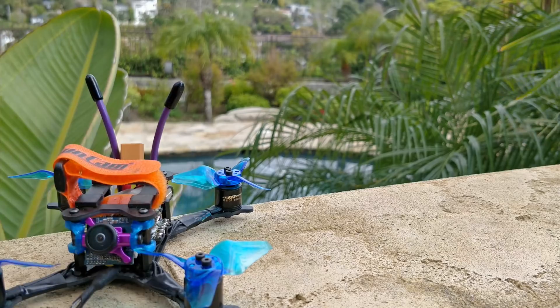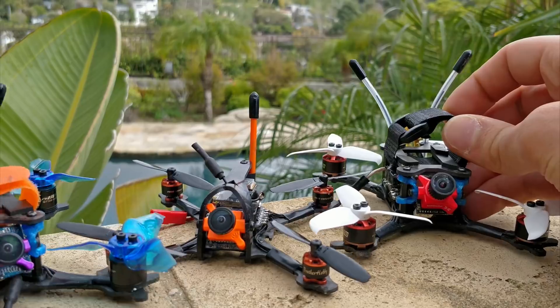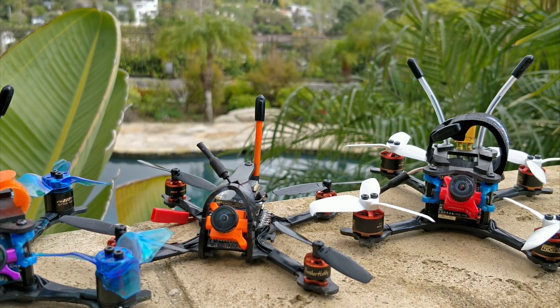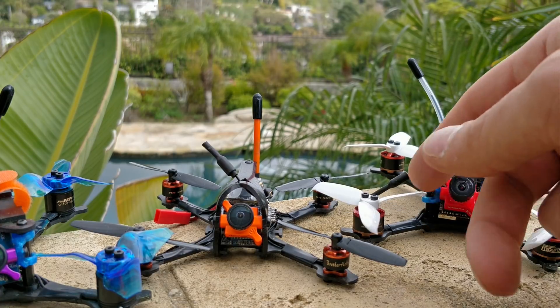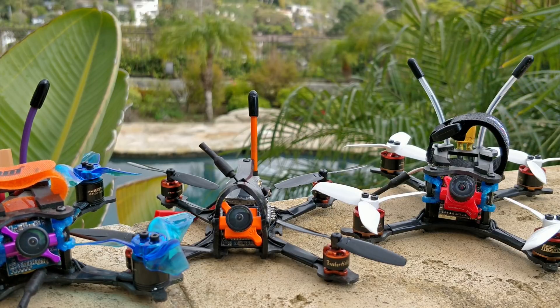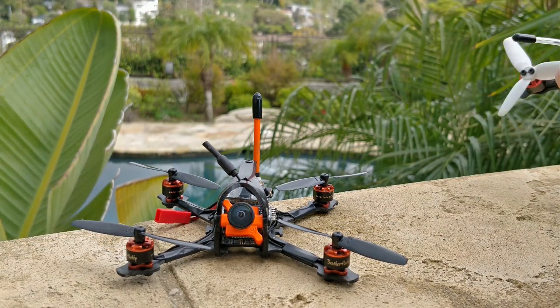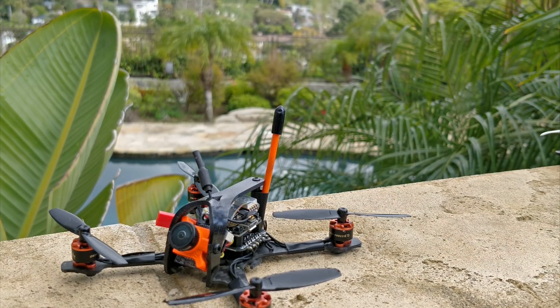I've recently done a lot of the little 2.5-inch stuff and they're all really cool. But as I've said more than once, there's really no point in building these things, because if you just buy a Babyhawk R in the 2-inch and put 2.5-inch arms on it with the Gemfan Flash 2540 props, you're going to get pretty much the best performance you can get for a 2.5-inch quad for a lot less money than if you build one yourself. That's why the future of this quad — the little 44-gram dry-weight one — is kind of in question.